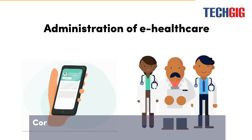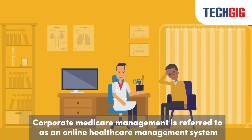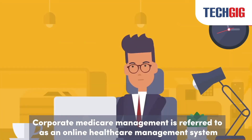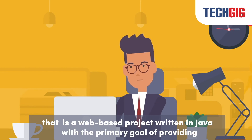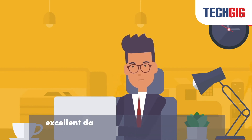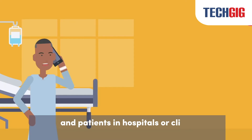Administration of e-Healthcare: Corporate Medicare Management is referred to as an online healthcare management system that is a web-based project written in Java, with the primary goal of providing excellent data management functionality to employees and patients in hospitals or clinics.